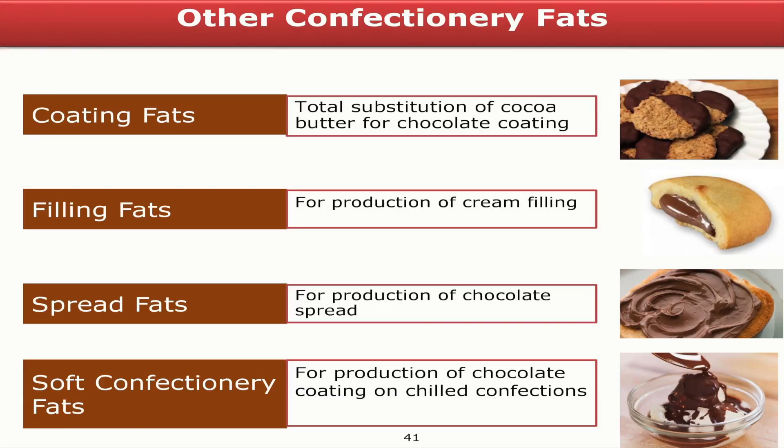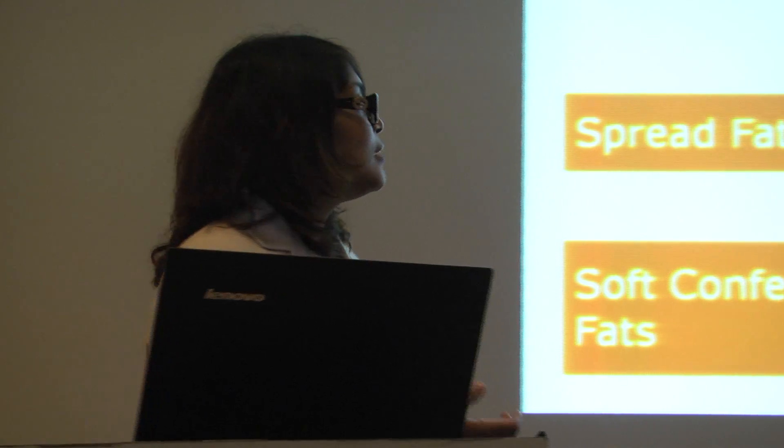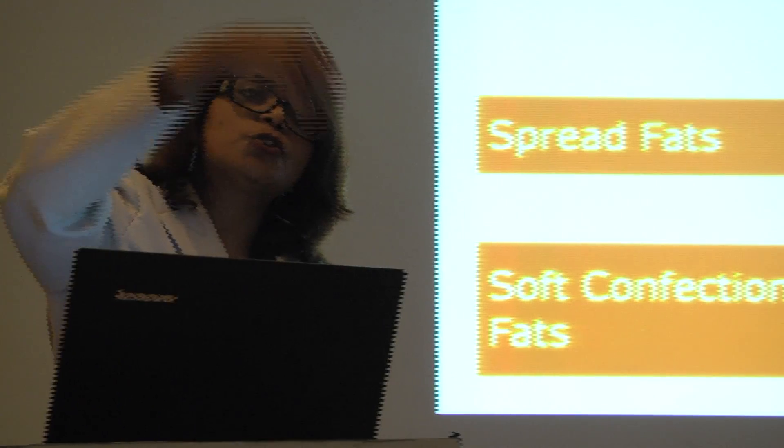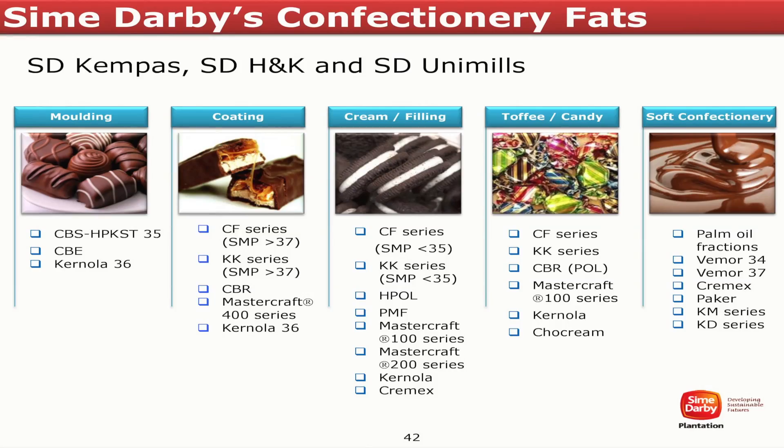Soft confectionery fats are mainly used for ice cream production. People also try to exclude milk fat in ice cream and replace it with palm oil, pumpkin oil, or even coconut oil. Some of the soft confectionery fats are also determined by how fast they can hold up when poured on top of the ice cream.